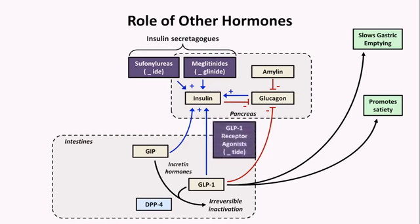GLP-1 receptor agonists, which all end in "-tide", increase insulin release and decrease glucagon release. Since GLP-1 also causes early satiety, these medications also lead to weight loss. The average loss is relatively modest at 1.5 to 2.5 kilograms, or about 4 to 5 pounds, but it is a nice side effect for most patients.